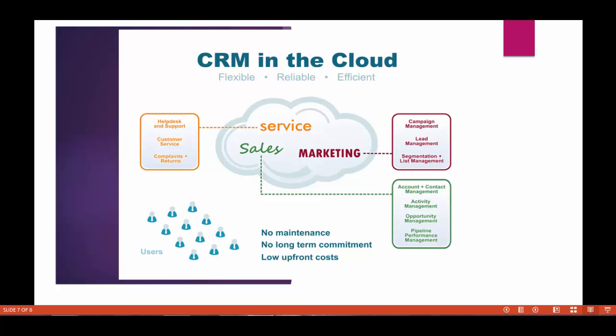Salesforce CRM has no maintenance cost, no long-term commitment, and very low upfront cost. Each user needs one license to log in, so based on how many employees or users there are, you need that many licenses.